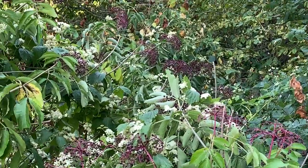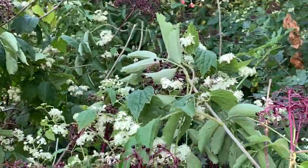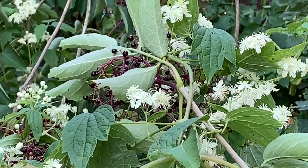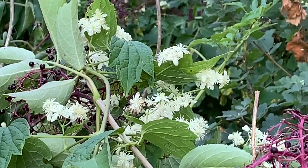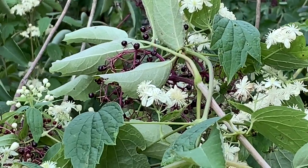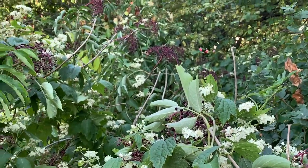This is Virgin's bower, a vine. The white flowers are in small clusters. It's popular with bees, wasps, flies, and butterflies as well. It would be toxic to mammals, but songbirds enjoy nesting in the leaves.